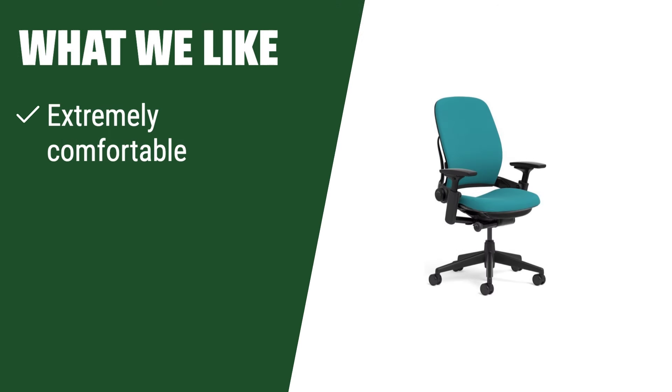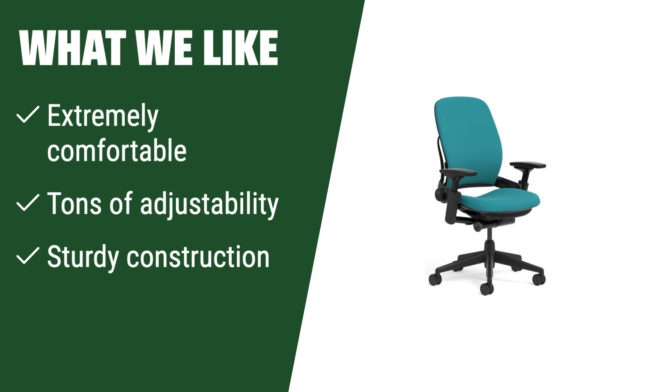What we like: If you are looking for the absolute best in comfort, adjustability, and construction, look no further. This chair offers tons of adjustability and a sturdy construction that will last.